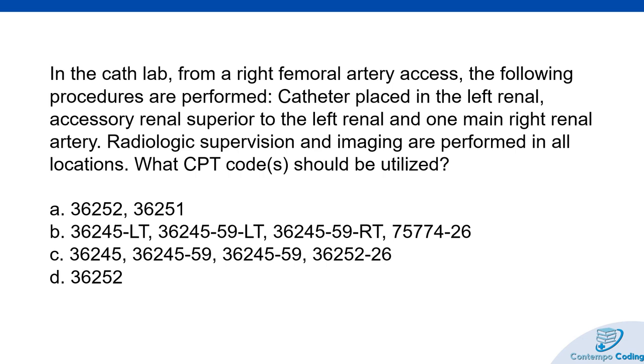Coding scenario two: in the cath lab, from a right femoral artery access, the following procedures are performed — catheter placed in the left renal accessory artery, a renal artery superior to the left renal, and one main right renal artery. Radiological supervision and imaging are performed in all locations. What CPT code should be utilized? Looking at the options, some involve bilateral versus unilateral codes, and some have 59 modifiers, RT/LT modifiers, and a 26 modifier for professional component only.